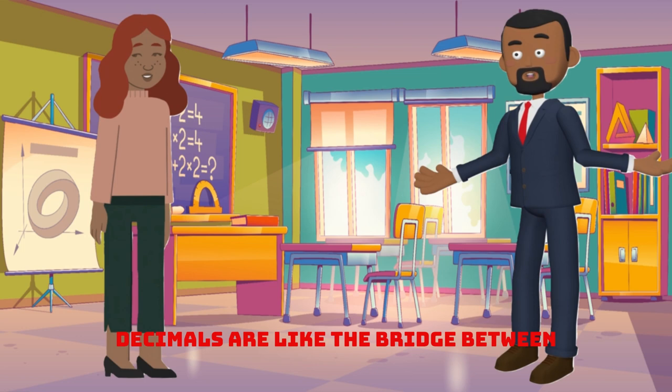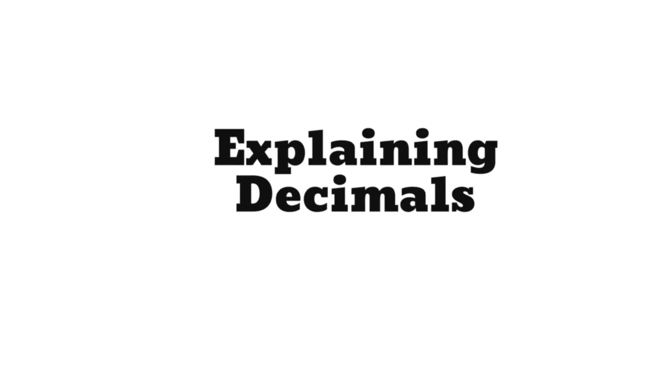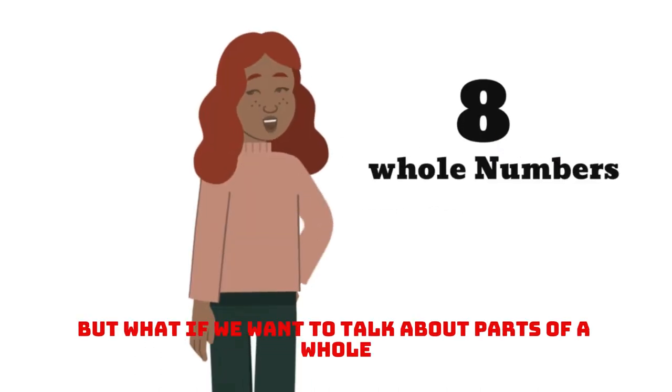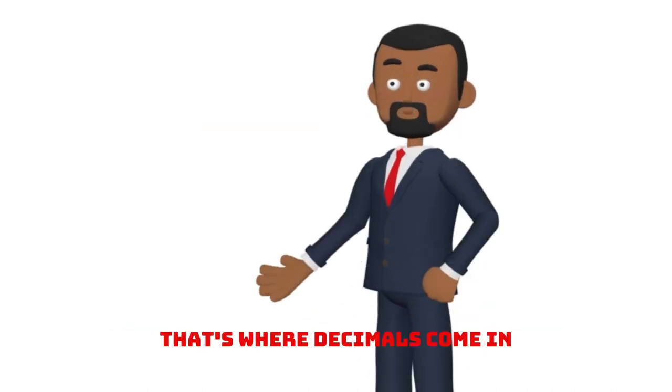That's right. Decimals are like the bridge between whole numbers and fractions, and they're pretty cool. We know about whole numbers, but what if we want to talk about parts of a whole, like slices of a pizza or pieces of a pie? That's where decimals come in.